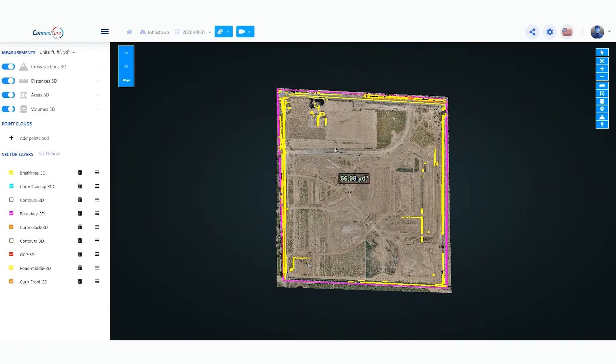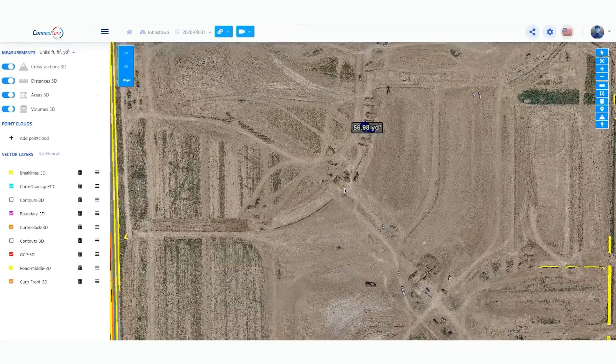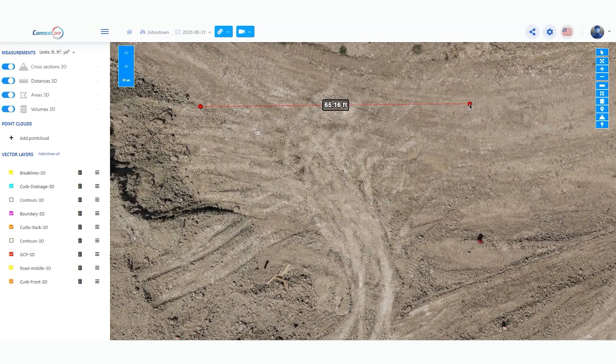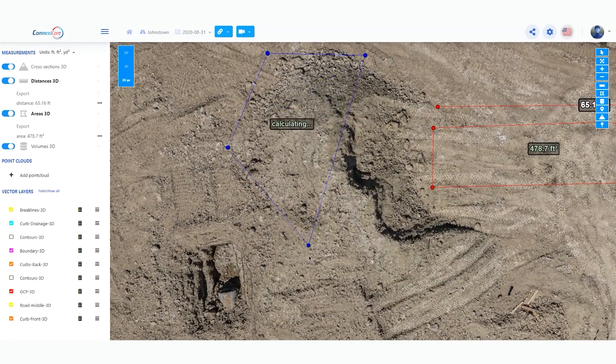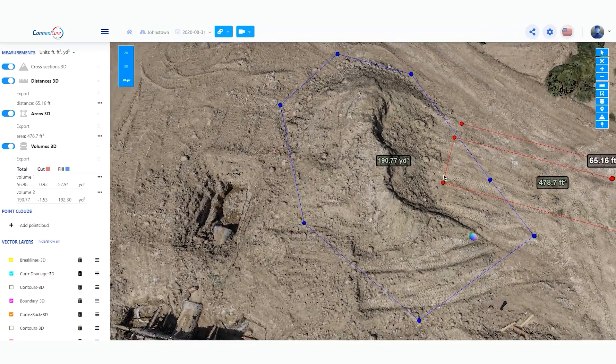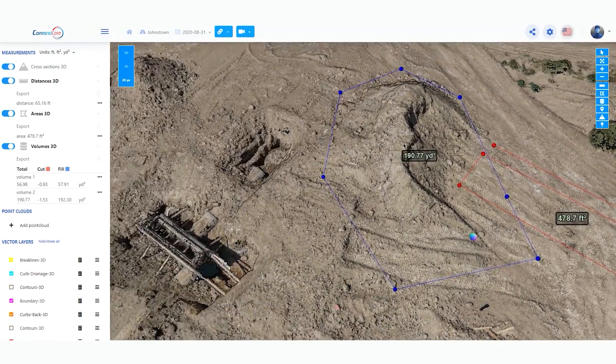Here you can see the 3D point cloud. From the point cloud you can easily take measurements — these include linear measurements, area measurements, and volume calculations.